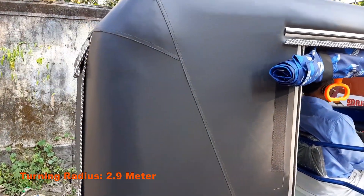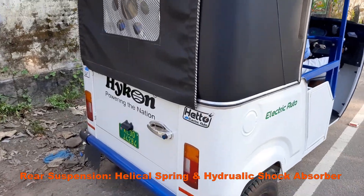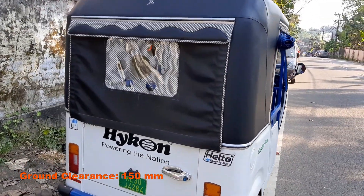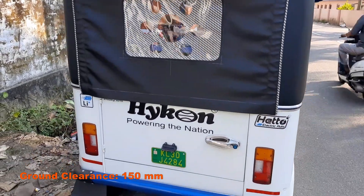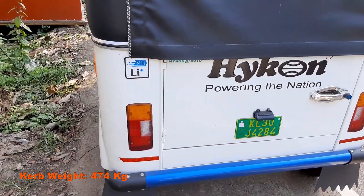Top speed is 60 km per hour. Gradability is 18% and ground clearance is 150 mm. Normal charging time is 5 hours 50 minutes, and fast charge time is less than 2 hours.